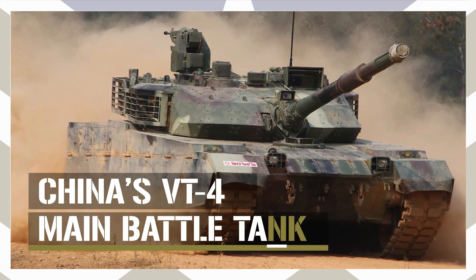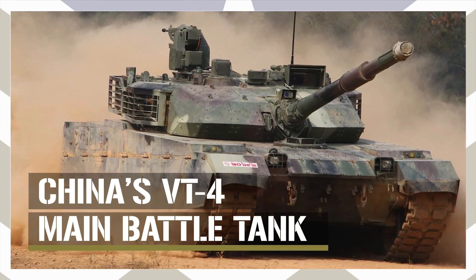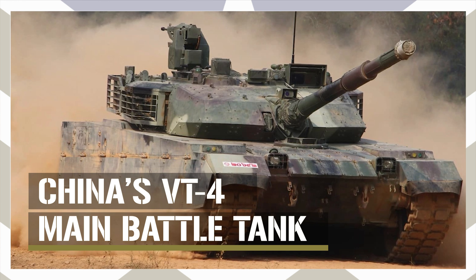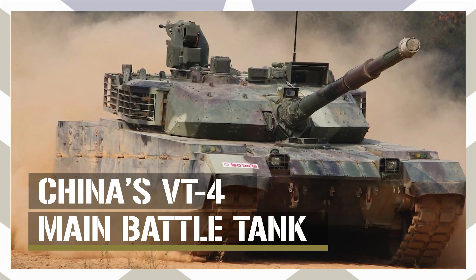In today's video, we're exploring everything we know about China's VT-4 main battle tank and its significance in China's growing role as a global defense exporter. Let's dive right in.